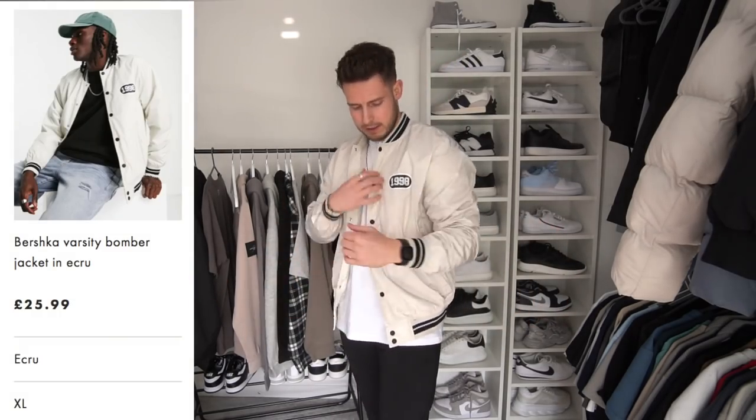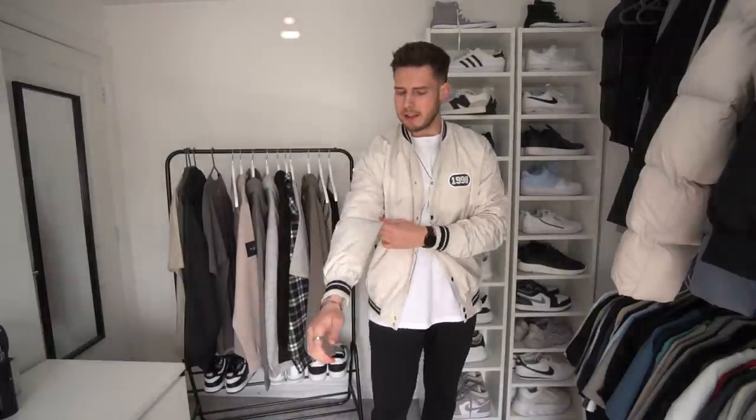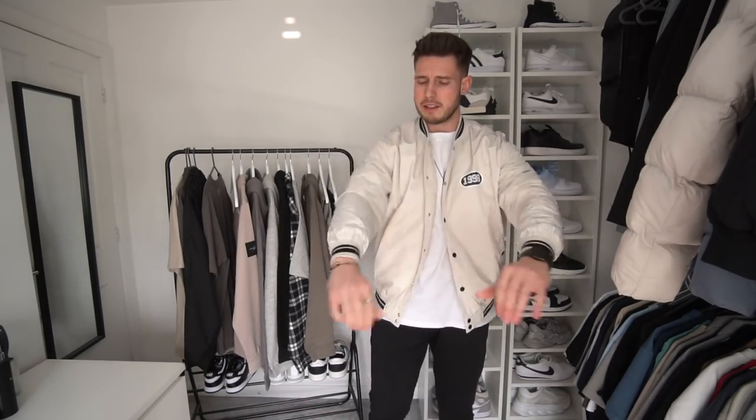It's very similar to a bomber jacket in fit and style with the same collar — it's just the design. Extra large fits me absolutely perfectly. I think I could get away with a large for a slimmer fit, but I tend to prefer a more relaxed fit nowadays. I really like the color — a stone cream. It's got pressed studs rather than zip pockets, but you can't really complain. Very nice, comfortable, lightweight jacket for springtime.